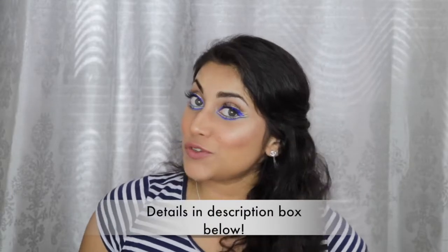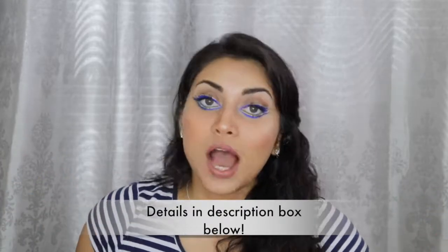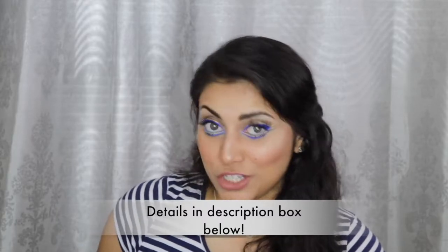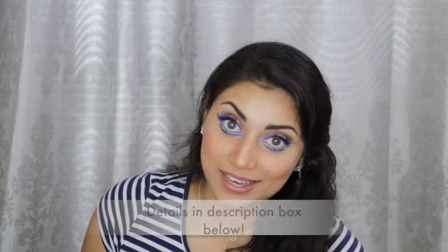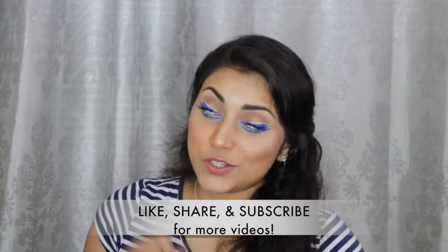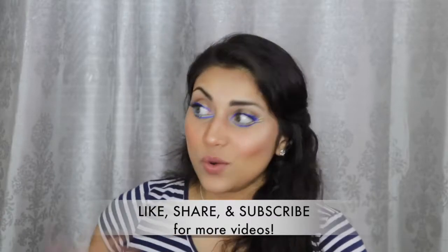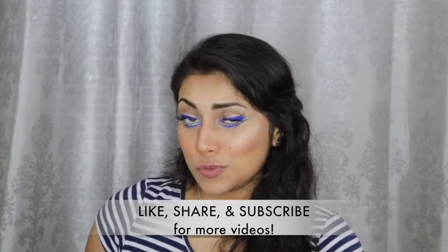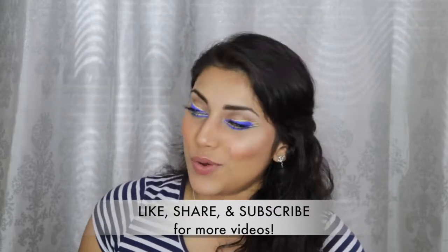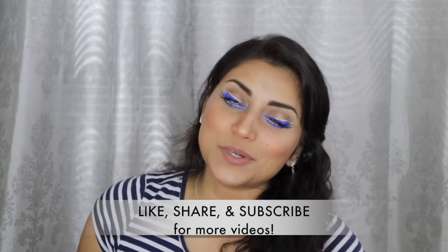Hey guys, welcome back to my channel! Today I wanted to create this look for you guys. I'm currently doing a military inspired mini series on my channel in honor of Memorial Day. I will link down below the other videos I have done in this series so you guys can go check them out, and while you're checking out those videos you might as well subscribe to my channel. If you haven't already guessed it, this makeup look was inspired by the Coast Guard.